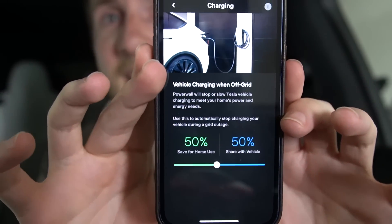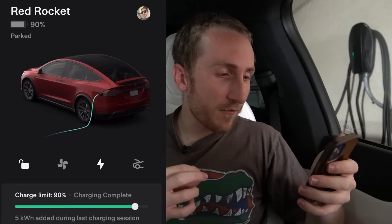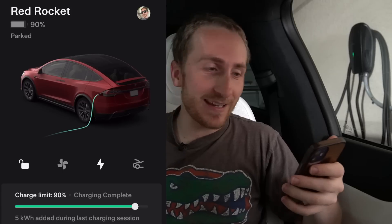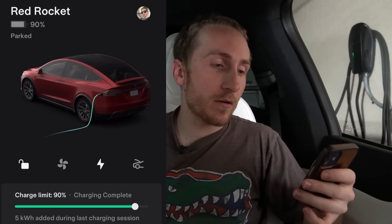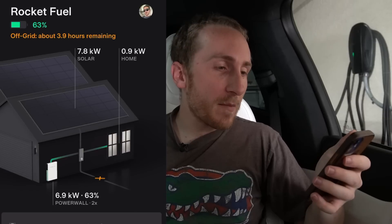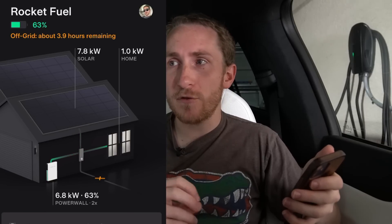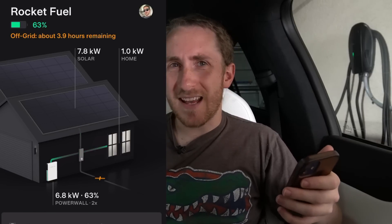If you go back into the app settings and change it to 5% for the vehicle, that means the car will just use excess energy from the Powerwalls and the house gets 95%. Our car is now completely charged up — 15 kilowatt hours of energy went into the car. The only problem is our Powerwalls are at 63% and it's 3:22 in the afternoon, but the sun doesn't set until later.